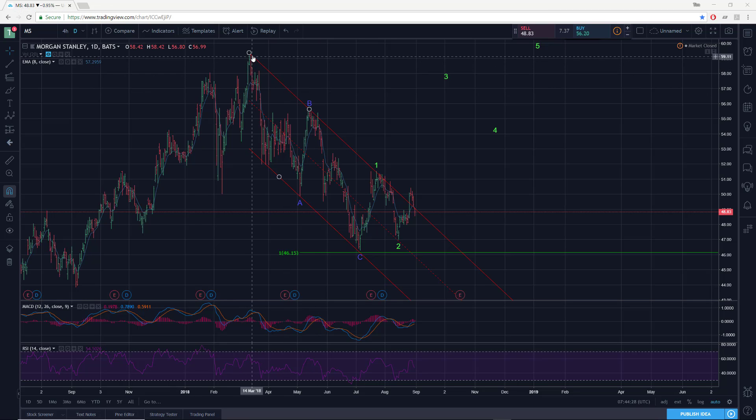This one caught my eye just because we have a nice textbook zigzag correction to the downside — just a nice ABC down, three-wave decline.